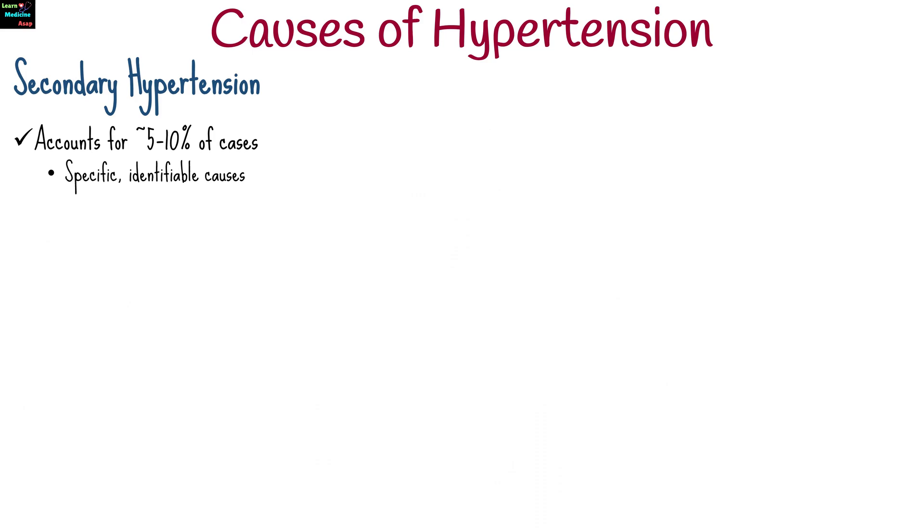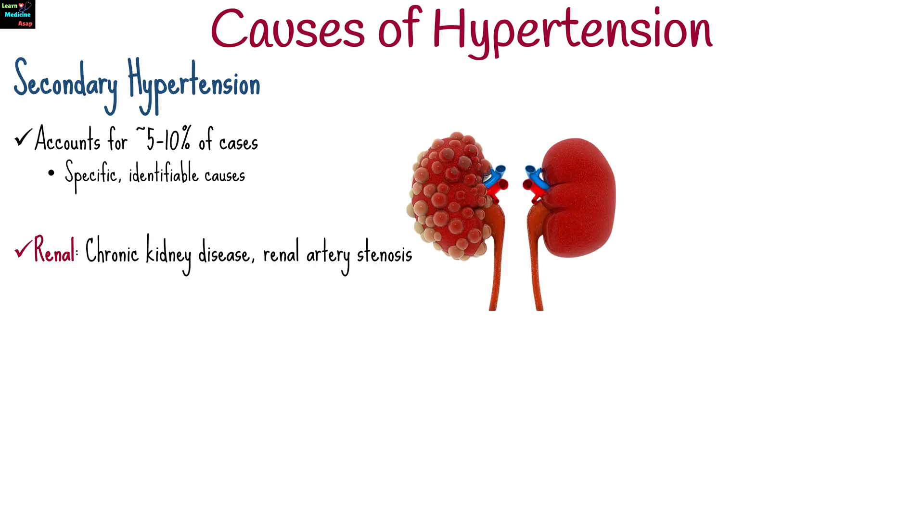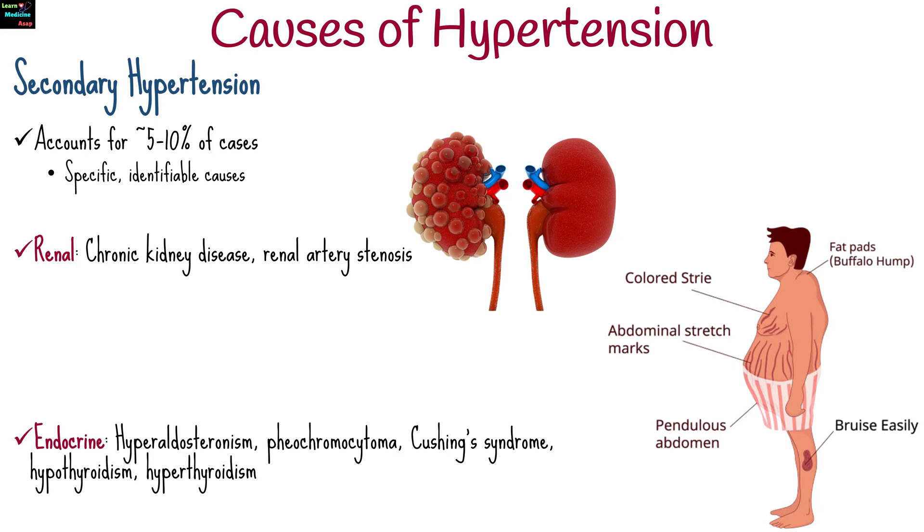Secondary hypertension accounts for about 5 to 10 percent of cases. Specific identifiable causes include chronic kidney disease and renal artery stenosis. Endocrine disorders such as hyperaldosteronism and pheochromocytoma, Cushing's syndrome,